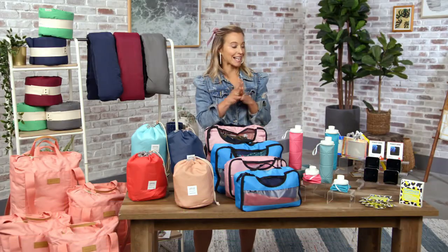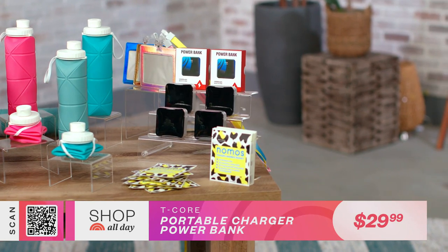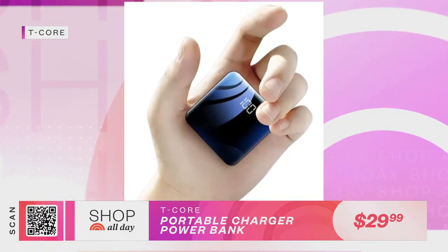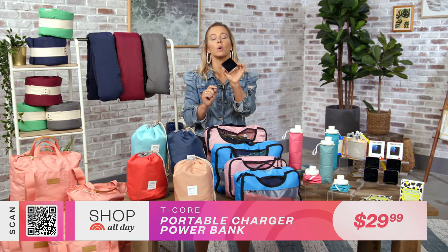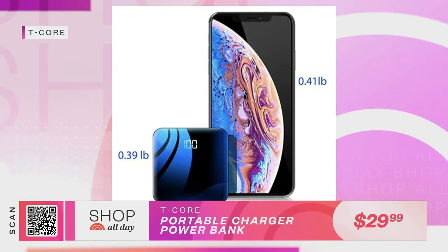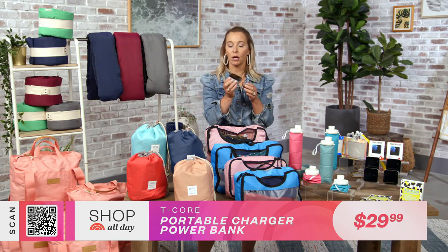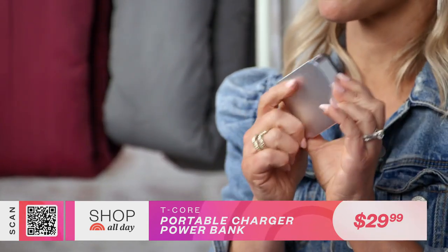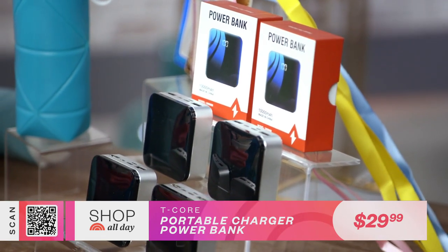Something else we always need easy access to when traveling is a power bank, and I love this one because it is so small. This is the T4 power bank — it's smaller than the size of a credit card and it's going to keep your phone charged throughout your trip. It's got a touch screen on top that shows you how much charge is left. It holds enough juice to fully power your phone up to 5 times and will power your phone in under 60 minutes. It's really lightweight, works on all types of mobile devices, has a port for iPhone, USB Type-C or micro cable input, and two USB outputs so you can charge two devices at once.